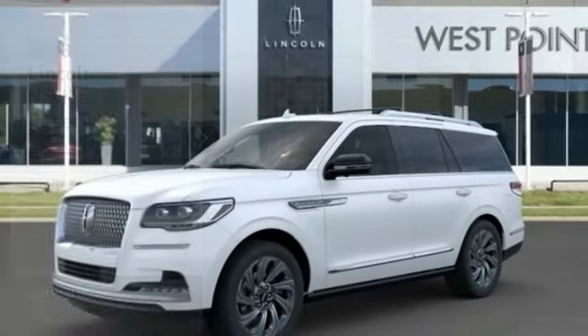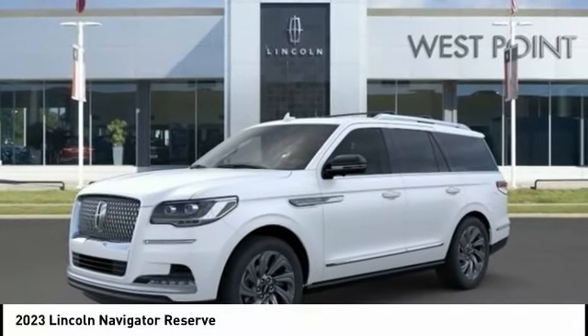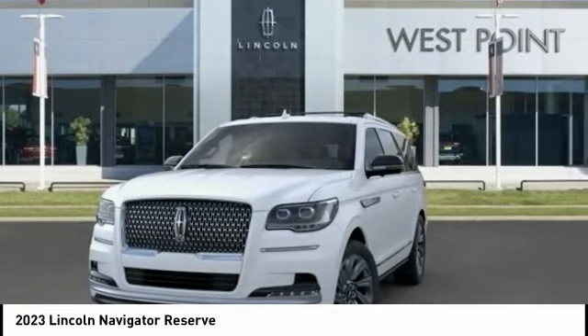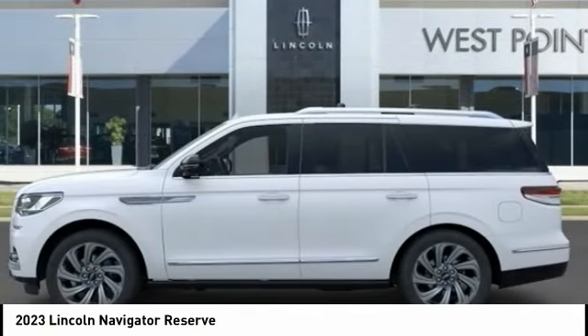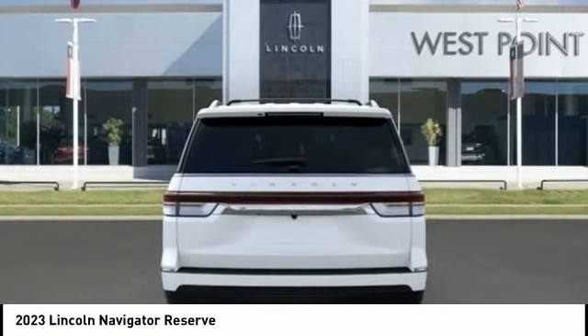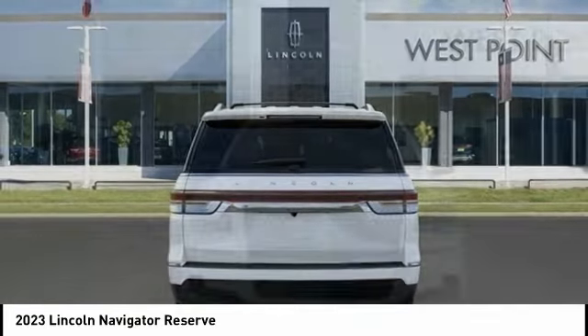Looking for the right vehicle? Check out the 2023 Lincoln Navigator. The Lincoln Navigator offers over 100 cubic feet of cargo space, three rows of seating for up to eight passengers, and best-in-class legroom. This luxury SUV is powerfully persuasive.